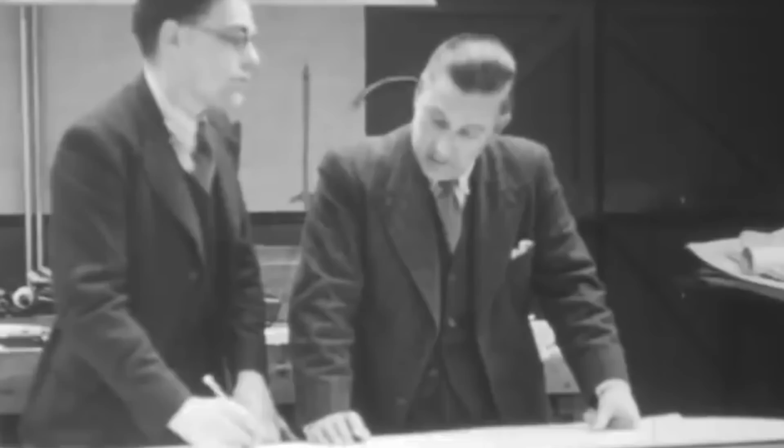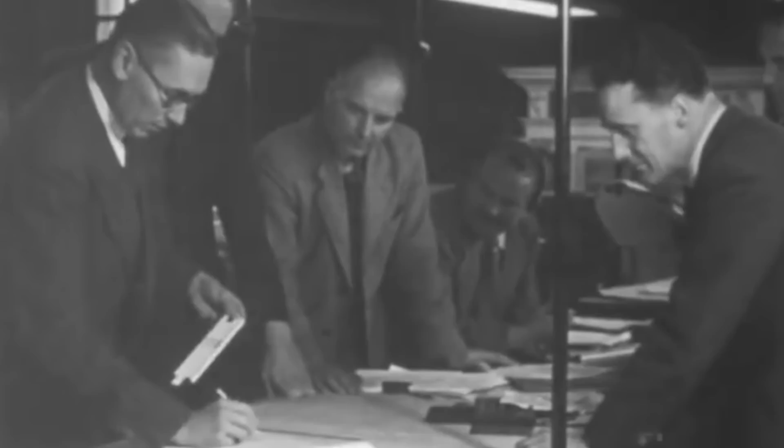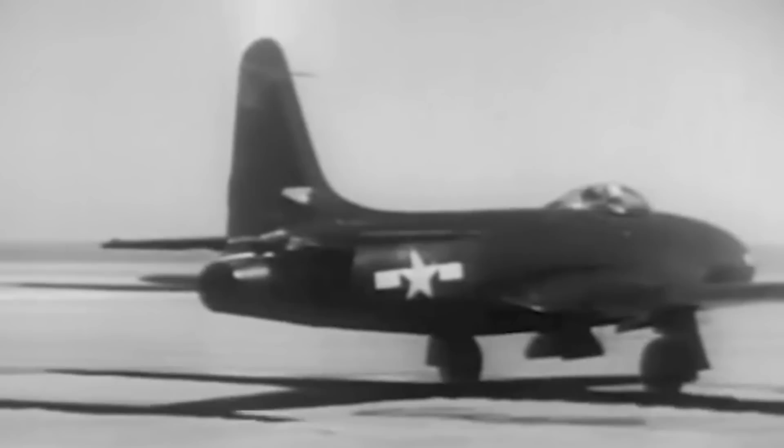However, there was a catch. The aircraft manufacturer only had 150 days to deliver a prototype. After months of excruciating work and planning, Lockheed exceeded expectations, delivering the sleek XP-80 prototype in 143 days. The new jet fighter was named P-80 and would be known as the Shooting Star due to its staggering 600-mile-per-hour speeds.